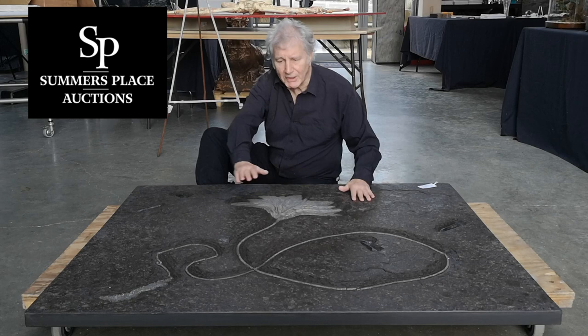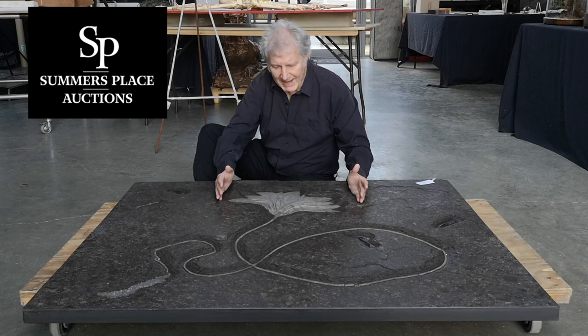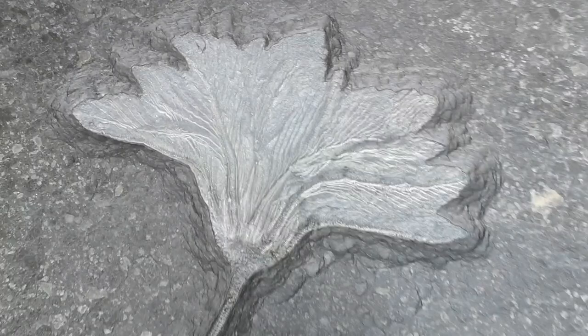You can see here where it has been very skillfully chipped out and the full beauty of this enormous crinoid head has been revealed. If you can get close to it, you can see that all the detail is still there and wonderfully exposed.